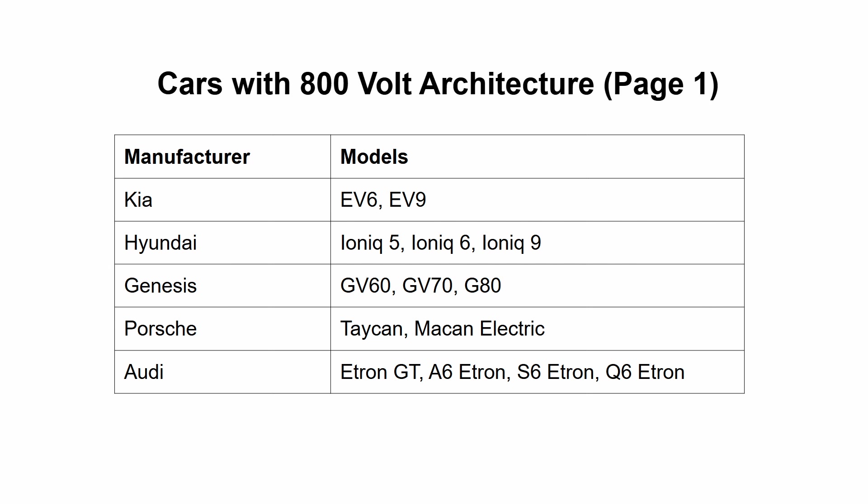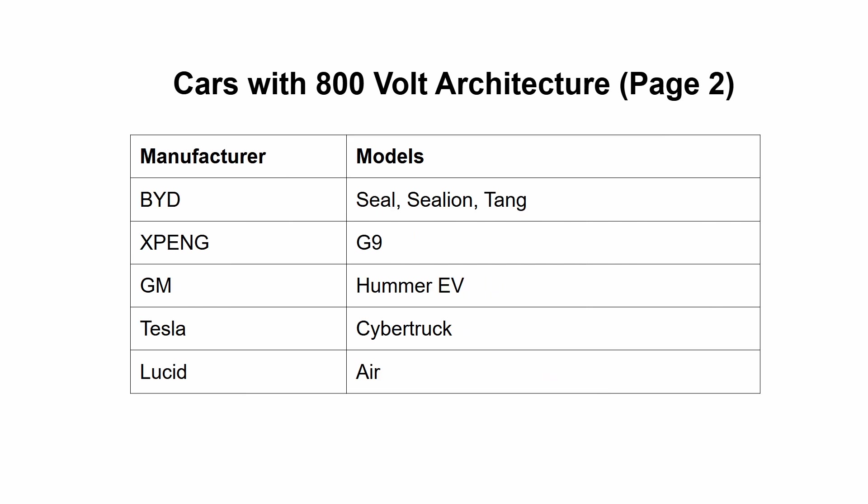For completeness, there is one small caveat — just one set of people for whom this might not be the best advice: people with cars that use an 800-volt architecture. If you own a Kia EV6 or EV9, a Hyundai Ioniq 5, 6 or 9, a Genesis GV60, GV70 or G80, a Porsche Taycan or Macan Electric, an Audi e-tron GT or the A6, S6 or Q6 e-trons, BYD Seal, Sea Lion or Tang, Xpeng G9, and in the States also the Hummer EV, the Tesla Cybertruck and the Lucid Air — those are all 800-volt cars. Those cars will still charge on a Tesla supercharger, but they will do so quite slowly, so you might prefer to spend the extra money to get the extra speed. But if you don't need that speed advantage, even you can use superchargers.